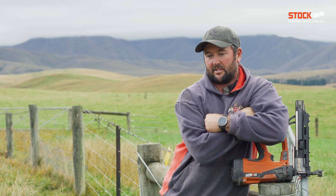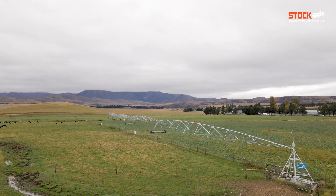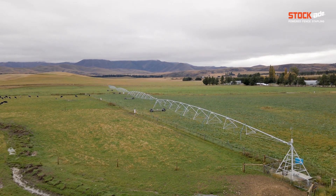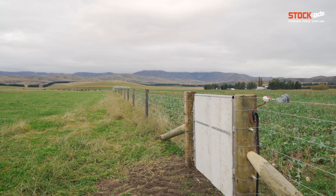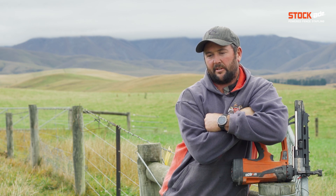We've just recently put in two pivots, hence the staple gun — speed things up a wee bit and anyone can use it. The other change is we've put in a techno system, so we've got 150 hectares of techno, that's for the bull side of it.